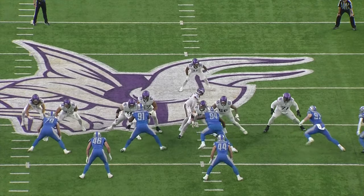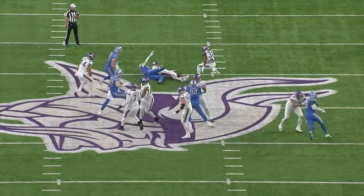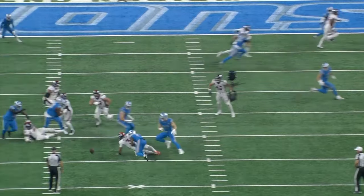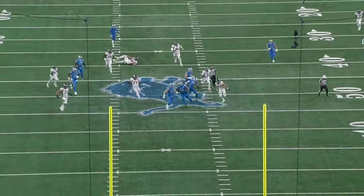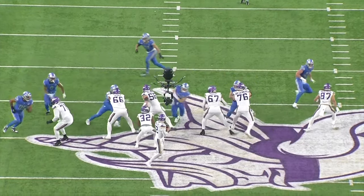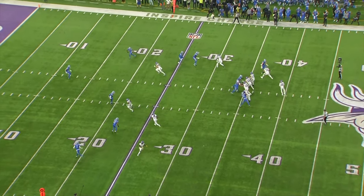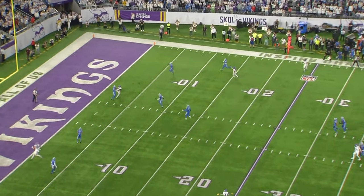The Lions have been one of the best drafting teams ever since Brad Holmes took over. One of the few day two picks that hadn't made much of an impact was Aidan Hutchinson — but in week 14, Afatu Melefonwu took over for Tracy Walker as one of their starting safeties and has been arguably their most dynamic defensive playmaker since. In the last three weeks he has two pass breakups, an interception, three sacks, a forced fumble, and 10 defensive stops — just flying around the field making plays.